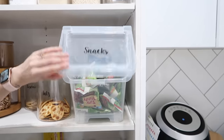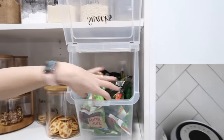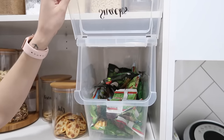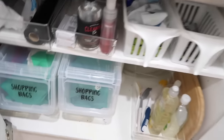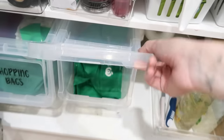My next favorite is this flip lid container. I use this for all our packaged snacks — it locks into place so you can literally just throw all your packets in there. I also use it for our shopping bags. We store all of our reusable shopping bags in these — this is in our butler's pantry, under the sink. We use two of these for shopping bags so it's easy to shove them all in one place.